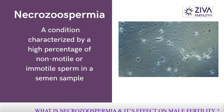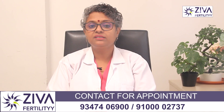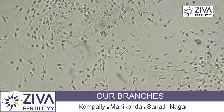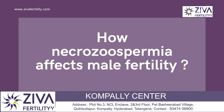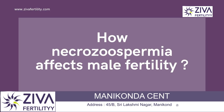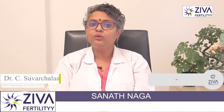Necrozoospermia is a condition characterized by a high percentage of non-motile or immotile sperms in a semen sample. In this condition, a significant proportion of sperm within the ejaculate is dead or non-functional, which can significantly impact male fertility. Let's explore Necrozoospermia in detail and look at its causes and treatment options.